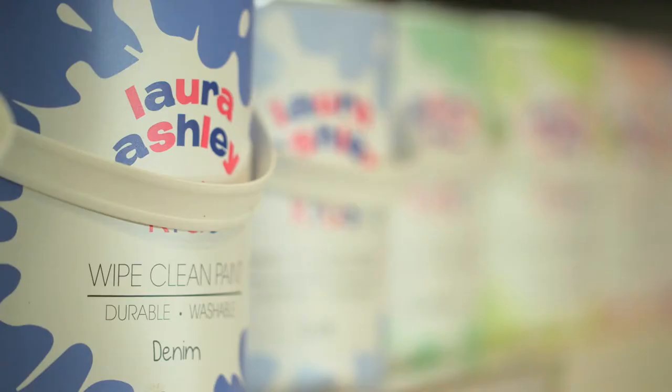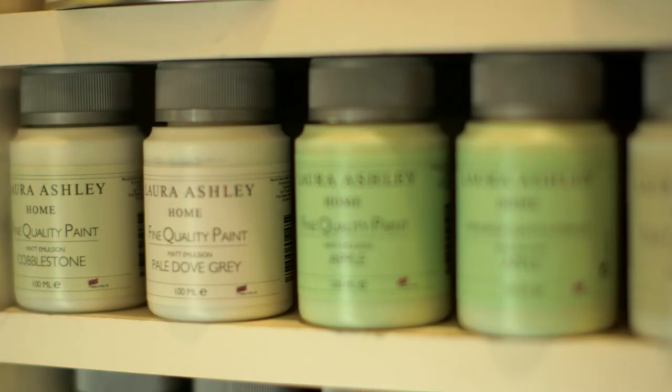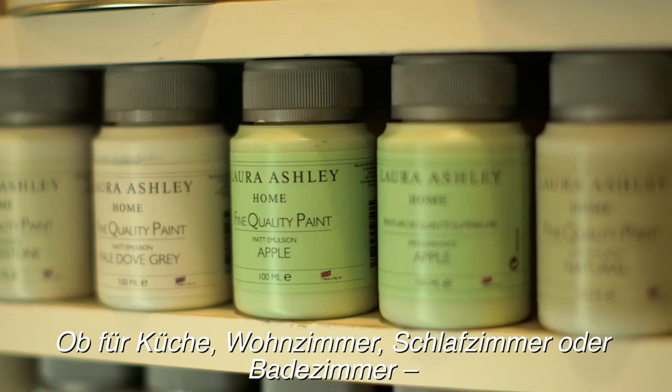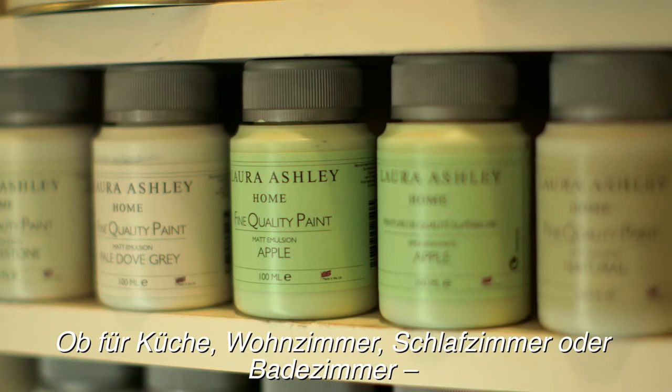There's also garden paint, which is a new one that just launched, and there's the children's range. Our new kids range, like all our paints, is non-toxic but also ensures that those little fingerprints can easily be wiped clean. Whether it's for the kitchen, living room, bedroom or bathroom, there's a range to suit any interior design project.